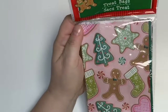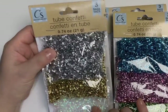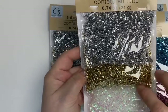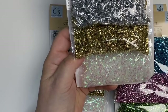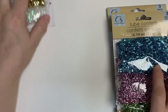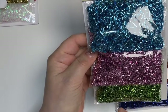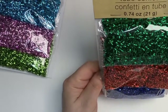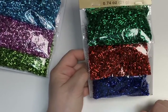Who can resist a little sparkle especially at the holidays? I picked up some tube confetti. I love using golds, silvers, and metallics, so I picked up two packages of the gold and silver, and the white — which is so beautiful and iridescent, it just looks like snow. I also got the turquoise, the pink, and a beautiful soft sagey green. Then I picked up red for Christmas, an evergreen green, and a cobalt purpley blue.